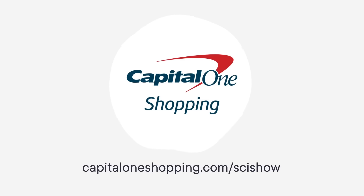This SciShow video is supported by Capital One Shopping. Capital One Shopping is a simple and free way to help you save money while shopping online. To learn more, head to CapitalOneShopping.com slash SciShow.